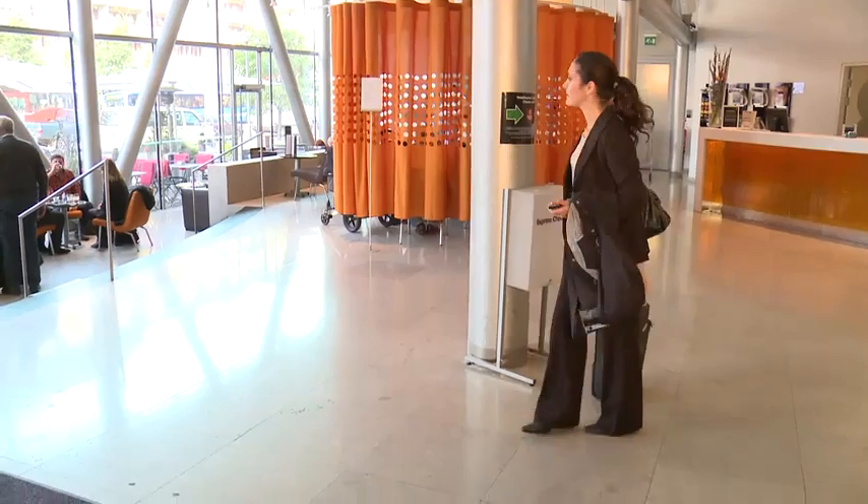Soon you will actually be able to open not only hotel doors, but also doors to your home, and doors to your office using your mobile.